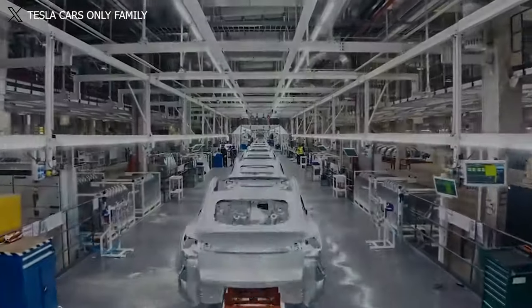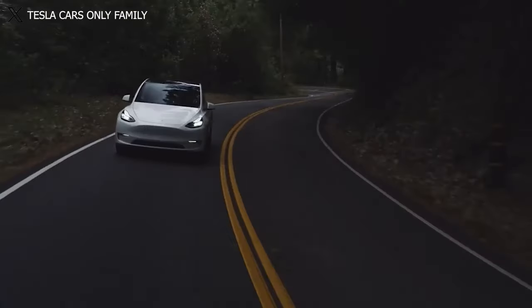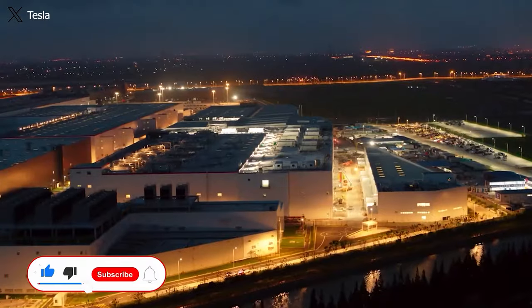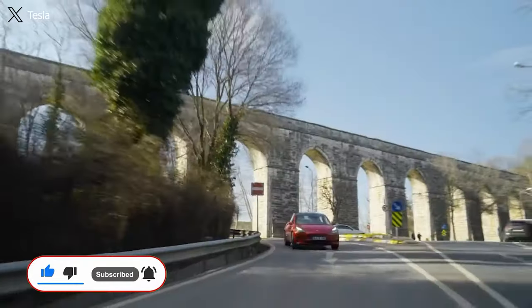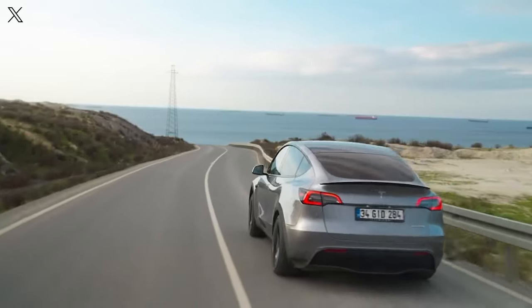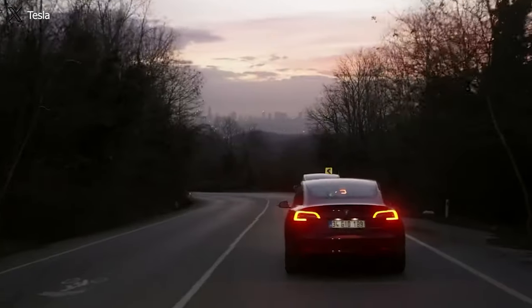As developments continue, we appreciate your viewership and support for Tesla Car World. If you found this video informative, please like, share, and subscribe to our channel, and activate the notification bell to stay updated on exciting developments in the electric vehicle industry. We look forward to connecting with you again in the future. Until then, take care and stay safe.